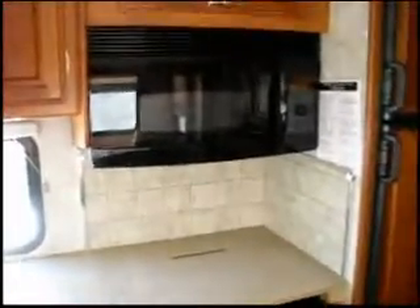Convection microwave oven. Three burner range. It's a two door Dometic refrigerator freezer.